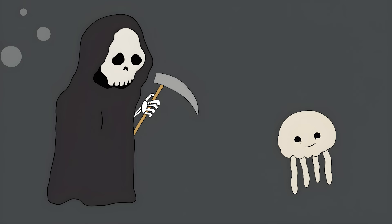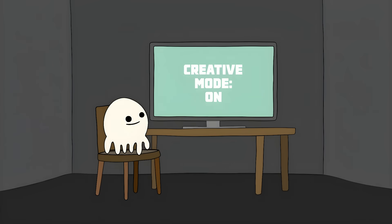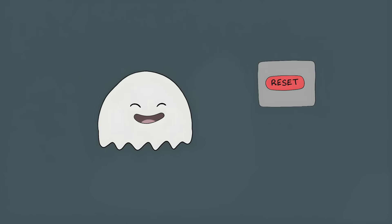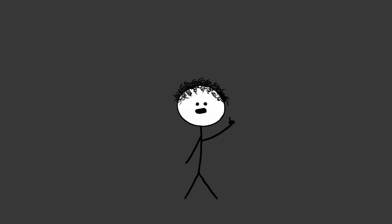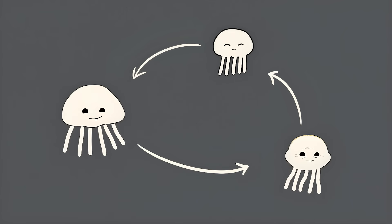The Immortal Jellyfish. Imagine being so bad at dying that you just don't. Meet the immortal jellyfish — nature's way of saying death is optional. This tiny blob of immortality is basically playing life on creative mode. When it gets old or injured, it just hits the reset button and turns back into a baby jellyfish. It's like having a Ctrl-Z function for aging. The jellyfish transforms all its adult cells back into baby cells — it's like turning a chicken nugget back into a chicken. And it can do this over and over again.